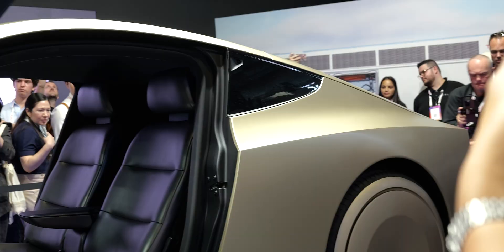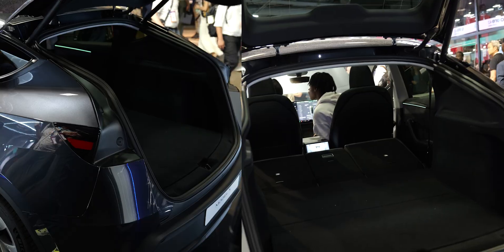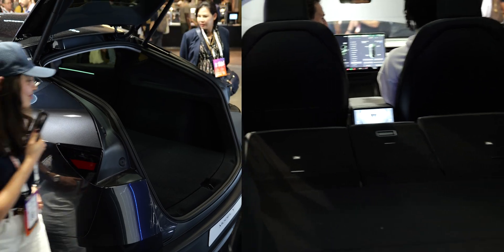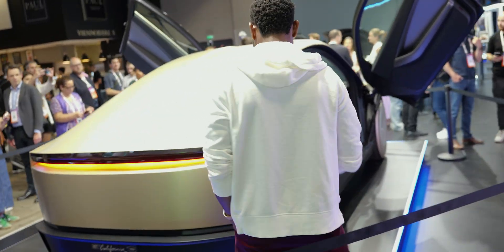We can't see the boot space right now, but it's very wide — it can take up to two big luggages and two small luggages. It seats two people, so it's actually very spacious, and according to Tesla it has about the same capacity as the Model Y.